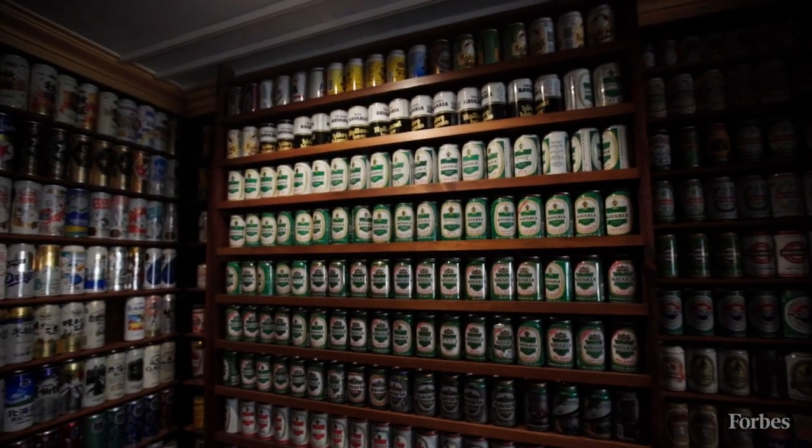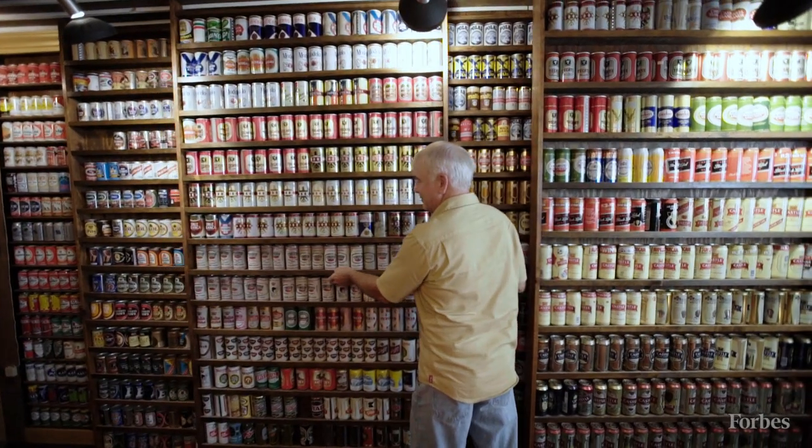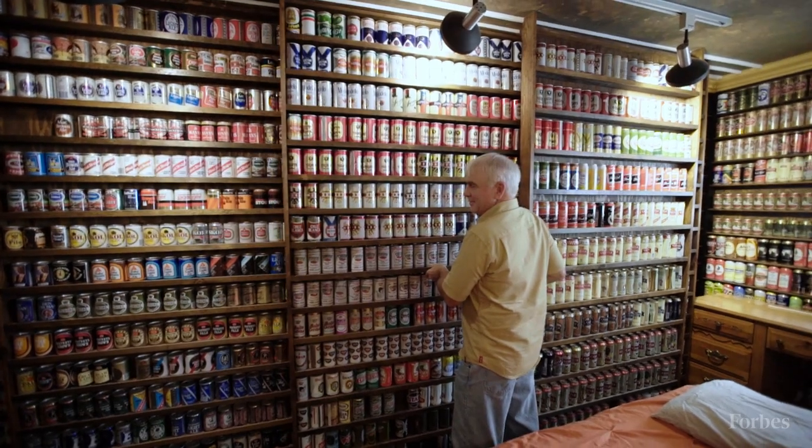I actually am not that big of a beer drinker. I like the occasional beer, but I drank very few of the cans that are on the shelves here, to be honest with you. My name is Jeff Lebo, and I collect beer cans and Breweriana, which is anything having to do with beer history.